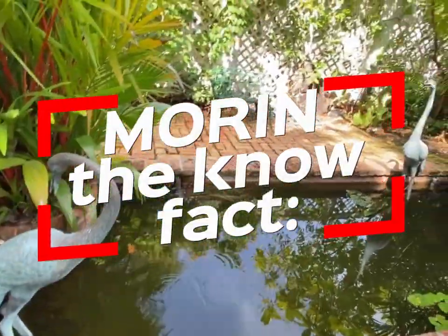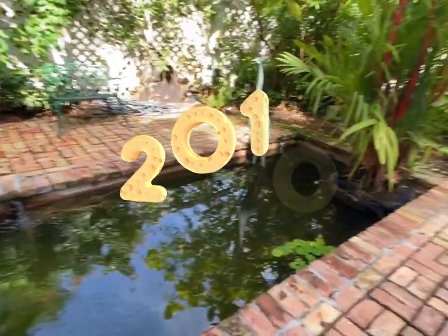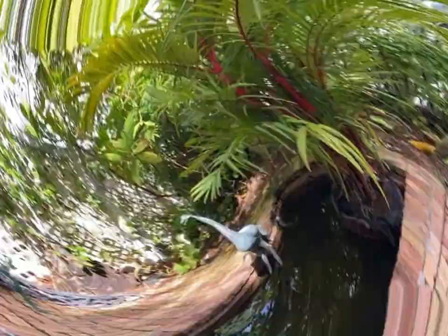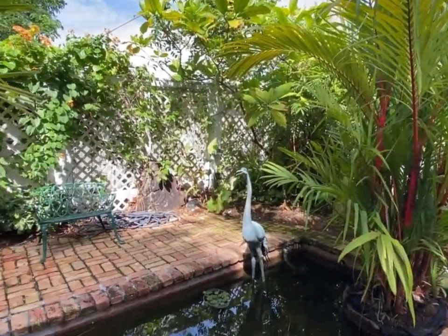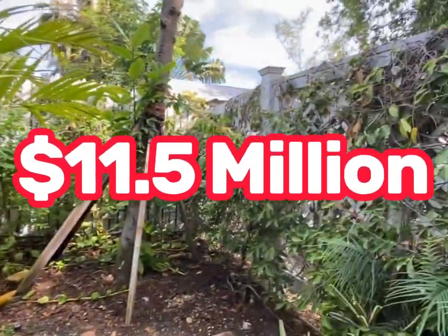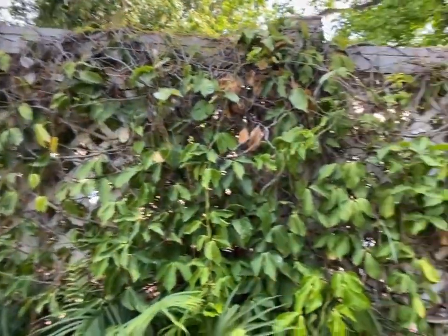Here's a fun fact: in 2010, a copy of his book, Birds of America, sold at auction at Sotheby's for $11.5 million.